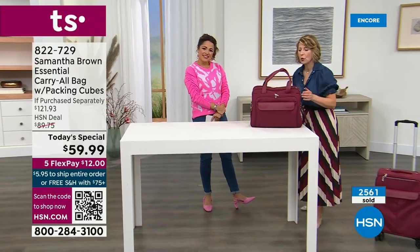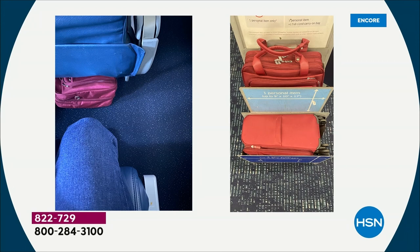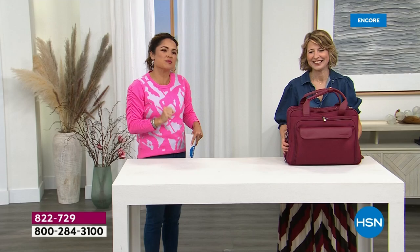Samantha showed a photo of the bag placed under an aisle seat — the aisle seat actually gives you the least amount of space, yet the carry-all still fits perfectly under that seat. So you never have to worry about those dreaded personal item measurements with these pieces.